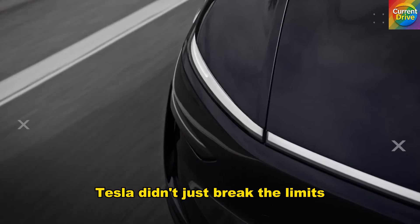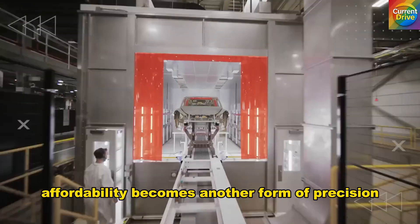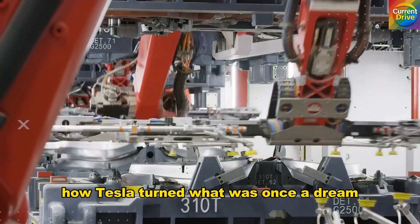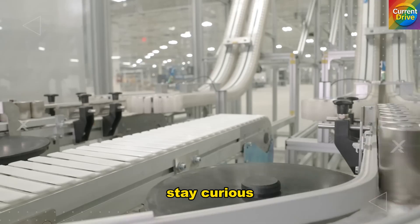Tesla didn't just break the limits — it revealed they were never real. When you design around physics, not tradition, affordability becomes another form of precision. This is the story of ruthless efficiency: how Tesla turned what was once a dream into a blueprint for the future. Stay electric. Stay curious. And we'll see you in the next breakdown.